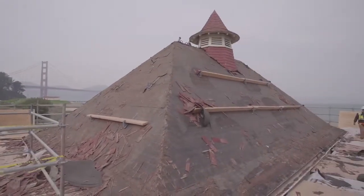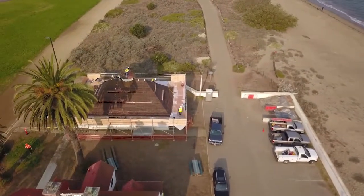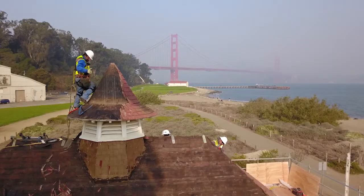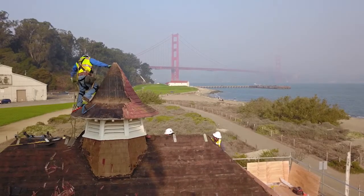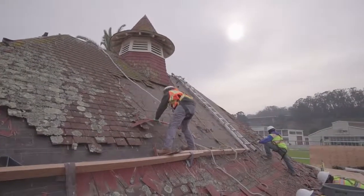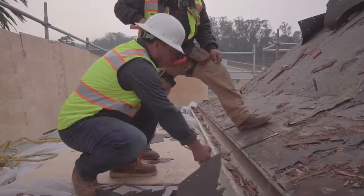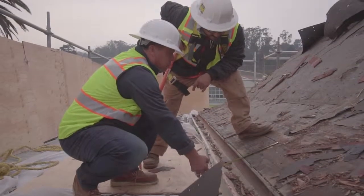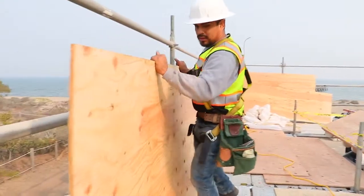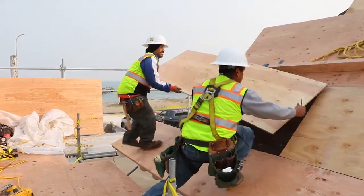The uniqueness of this building is that it's not just steep — it's a 12 and 12, which is the steepest roof you can have. And the cupola you can see behind me is quite a unique area to work shingles around; you need to be skillful. I have a dream crew — hard-working and very skillful guys. From here we move into stage two, which is installing plywood and the layers of underlayment.